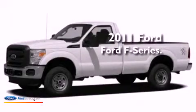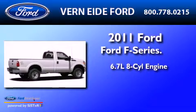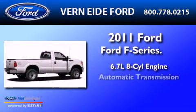This is a 2011 Ford F-Series. It features a 6.7-liter eight-cylinder engine, an automatic transmission, and four-wheel drive.